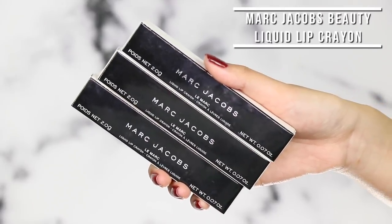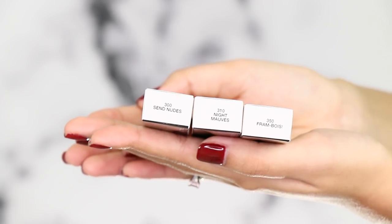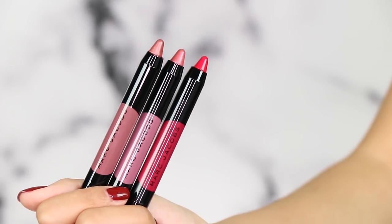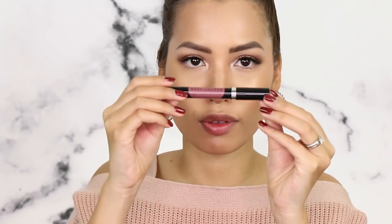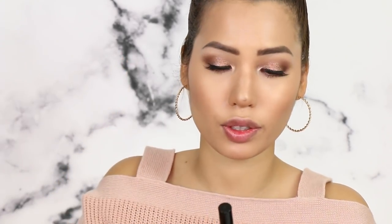I just popped on my liner and some lashes to complete the eye look, and now we're going to play with some new lip products from Marc Jacobs. These are the liquid lip crayons and I have them in three shades: 300 Send Nudes, 310 Night Moves, and 350 Frembois. These are liquid lipsticks in crayon form. The packaging is beautiful and very sleek, and you can see the color. There's a sticker that says 'snap shut' — you have to push down until it's fully closed, otherwise it kind of springs back up.